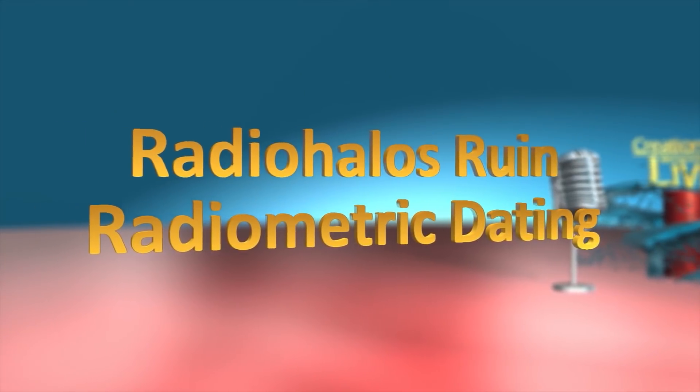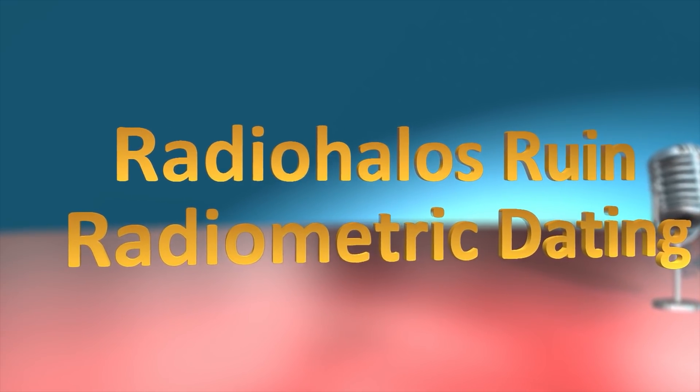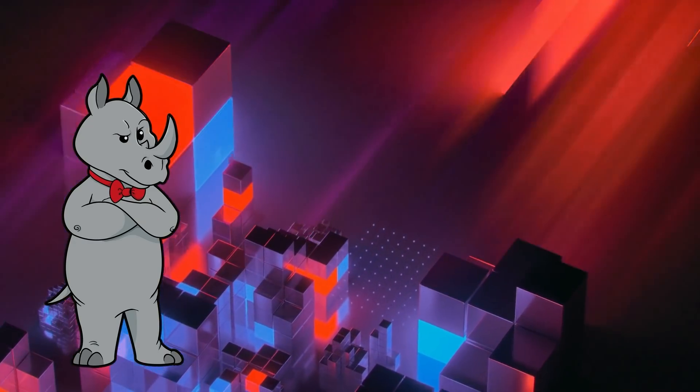The CMI video is titled 'Radio halos ruin radiometric dating.' Their topic is about nuclear dating, radiometric dating, and some powerful evidence that gives it artificially inflated dates — which raises the question: what would be the naturally inflated date, I wonder?